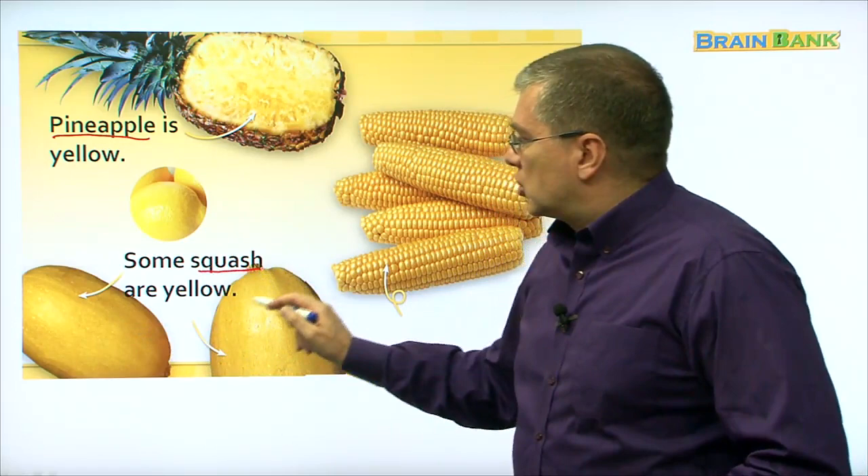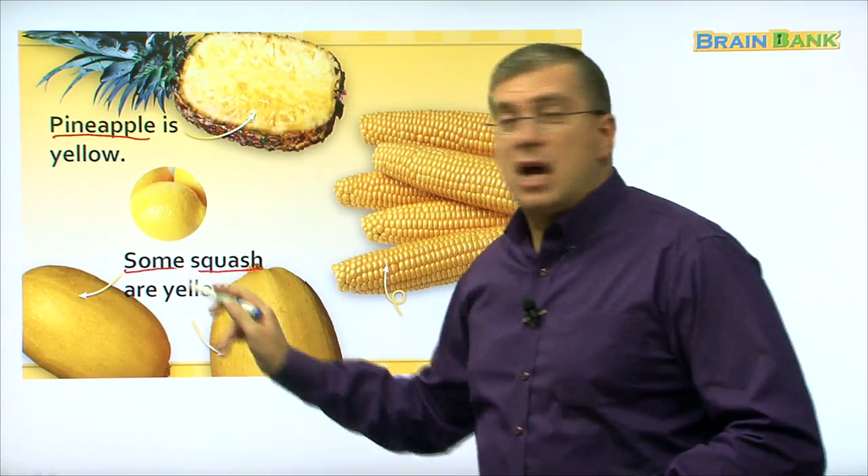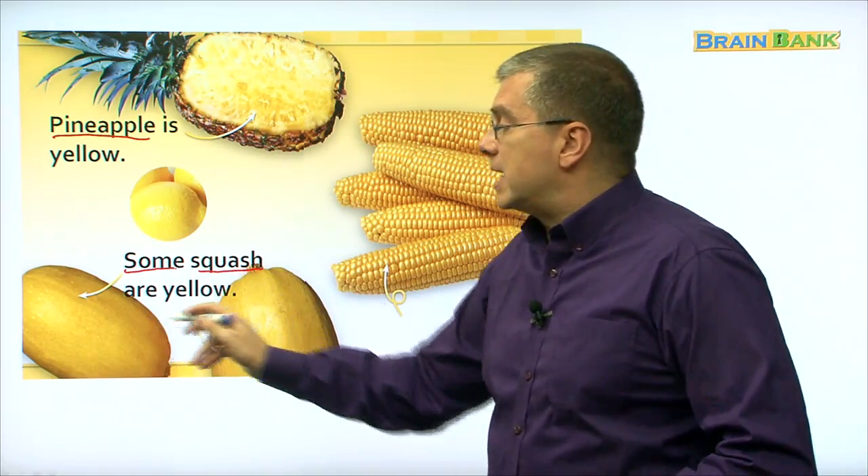Here's the lemon, our friend. And down here, what are these? Squash. Some squash are yellow. Let's read together: some squash are yellow. Notice it says 'some' — not all squash. There are different colors for squash. Some squash are orange, but some squash are yellow here.